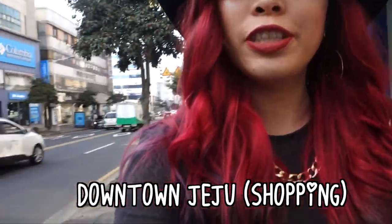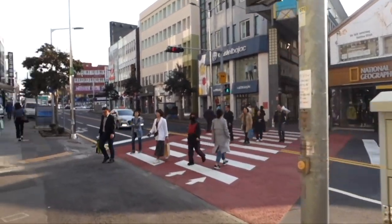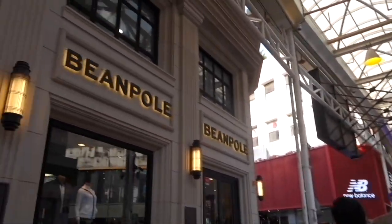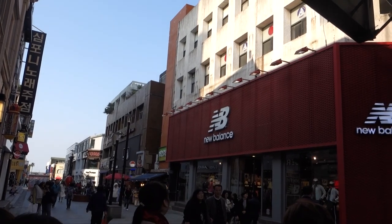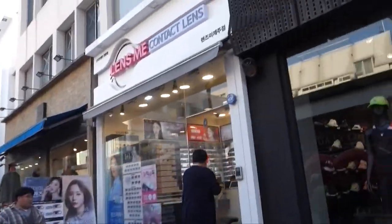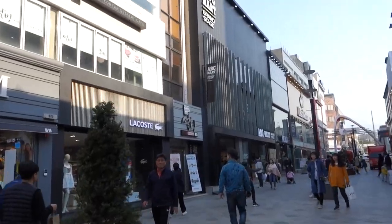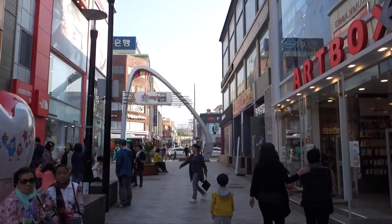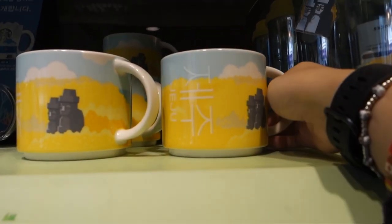We are in downtown Jeju for some shopping time. I want to check out the skincare stuff, specifically Tony Moly and Innisfree. This is how downtown Jeju looks — all the shopping area. Now we're going to go get some Starbucks to add to our mug travel collection. We got the Jeju mug and the Seoul mug, which we forgot to get last time.